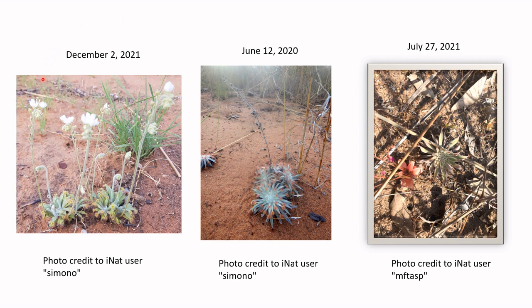Here are some Drosera ordensis plants in the Kimberley region of Western Australia during various stages of seasonal development. These photos are from iNaturalist. Here's a small colony in early monsoon season — the new leaves being produced are large and fully formed, looking very healthy, and being produced at quite a rapid pace.